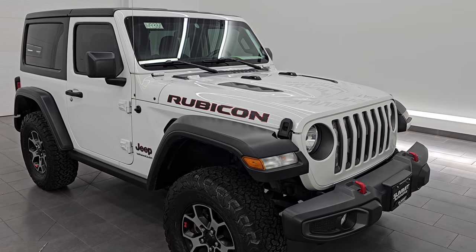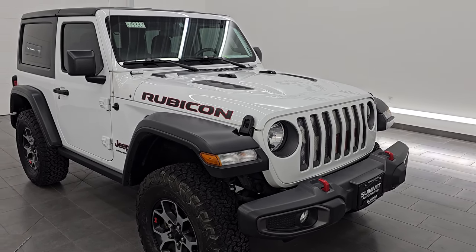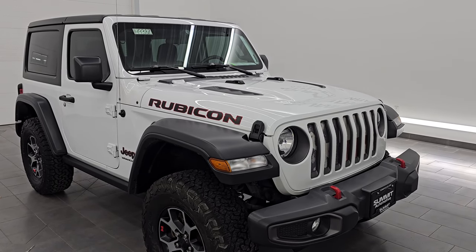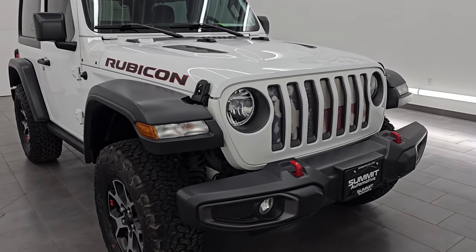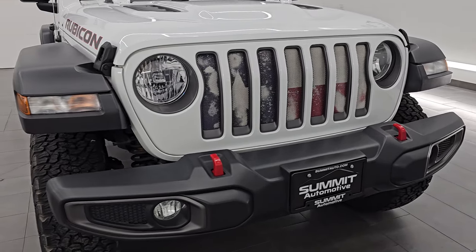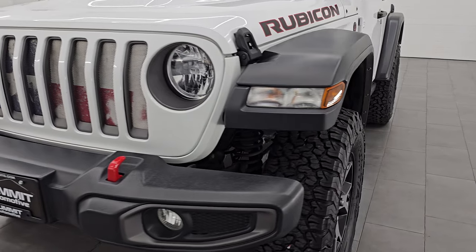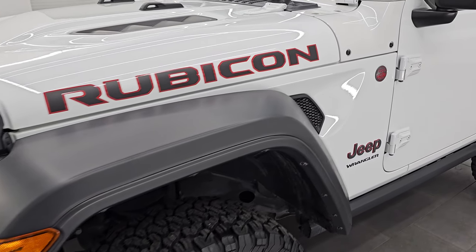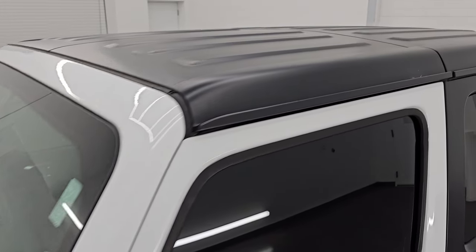This Jeep has been fully safetied and inspected by our service shop. It has a fresh oil and filter change. All the fluids have been checked and topped off and it has four brand new tires. This is a clean title history, two owner, clean car facts out of Texas. I'm going to go all the way around in this video, inside, underneath, start it up, take a look under the hood, show you all the options and give you the most accurate representation that I can of this Jeep.